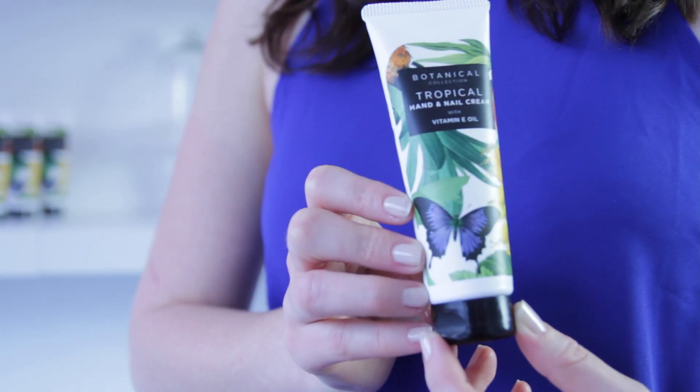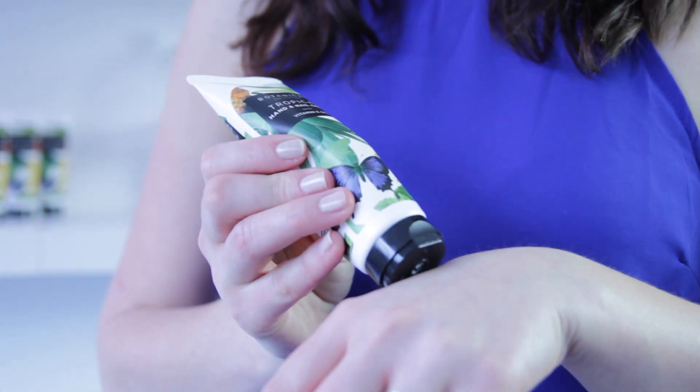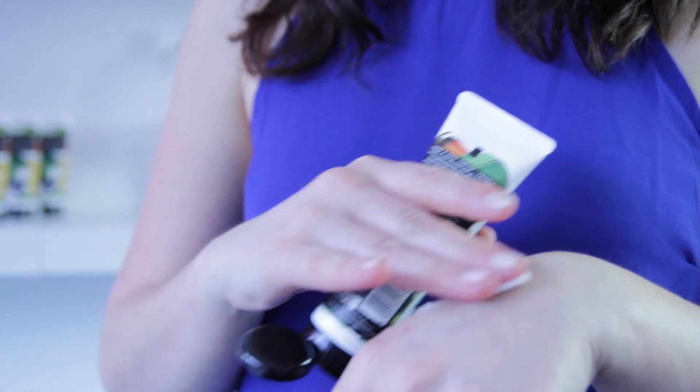And nothing gets you in the mood for sunshine like a delicious tropical scent. We're sending you the Botanical Collection Tropical Hand and Nail Cream. It's packed with botanical oil, which helps restore the skin. Mmm, it smells amazing.